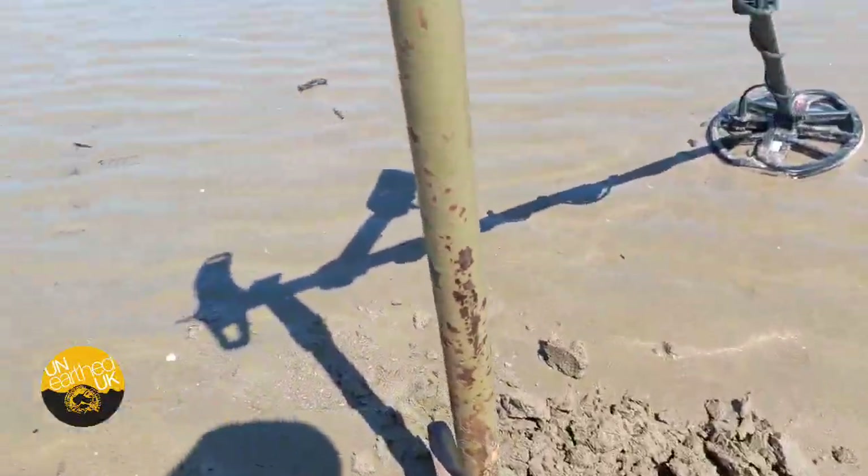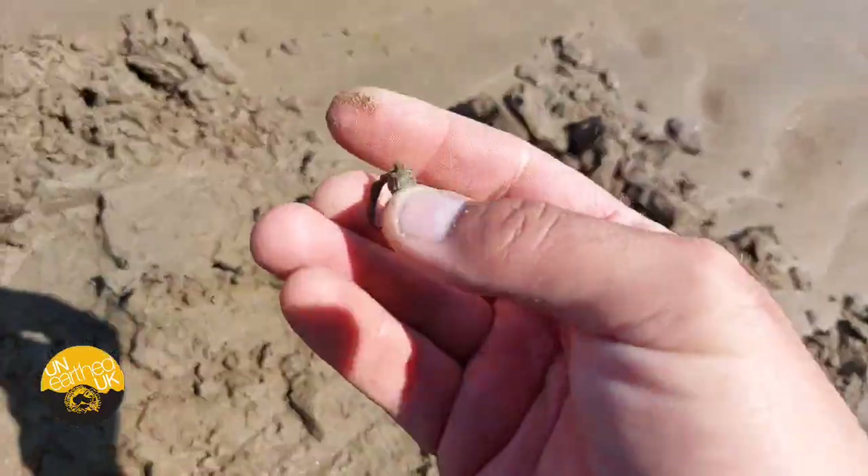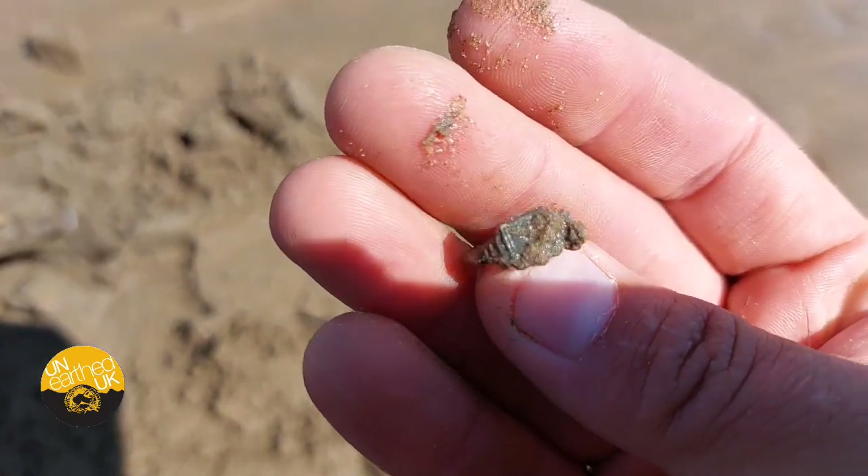Going on to the wet stuff, right next to the water. The tide's going out. I found this — looks like a ring. Tiny thing, look at that.